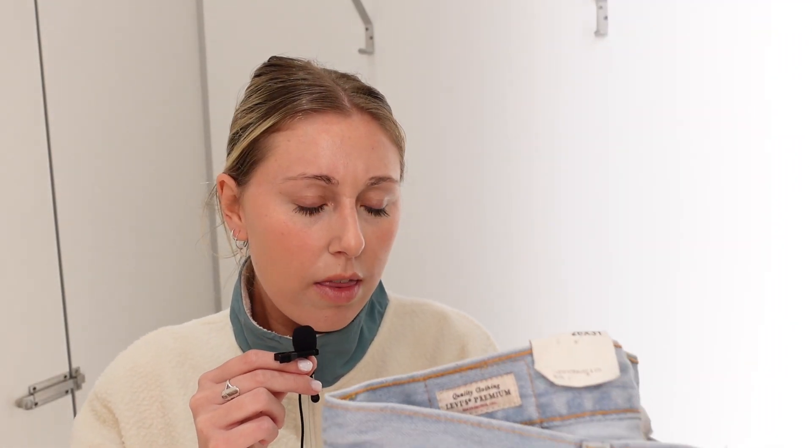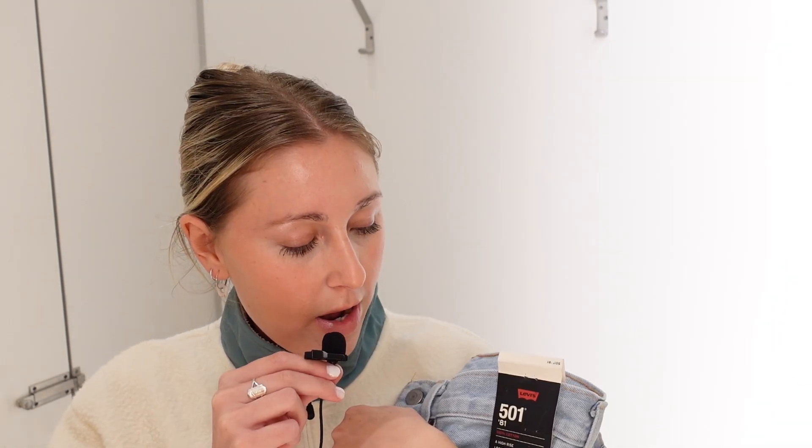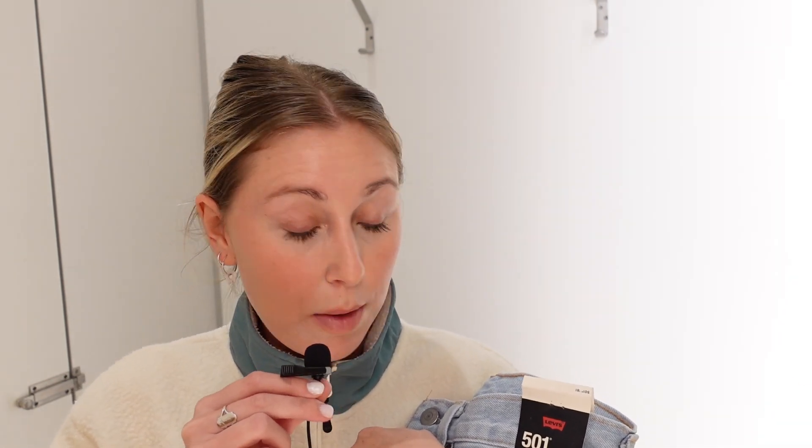We've come to Willies to try on the Levi jeans. The first one is this light blue wash — I think it is high rise, loose through the hip and thigh, tapered leg. These fit me quite nicely around the waist, except there is a little gap at the back, but I've always had that issue. The problem is the bottom half of the legs — it's just a bit baggy, which is not cute.